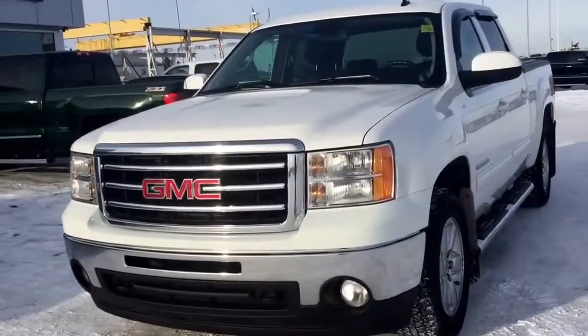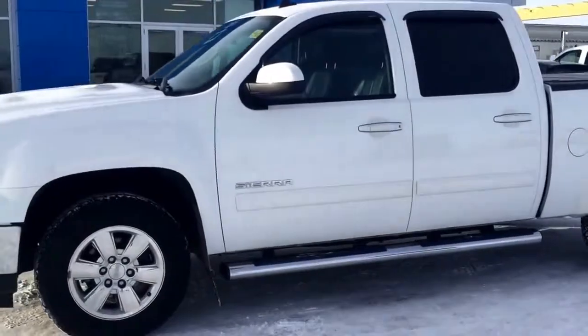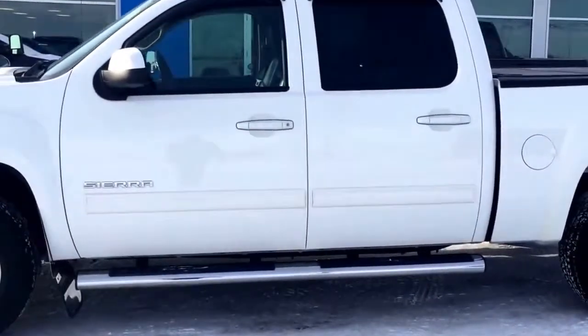An excellent reliability rating makes this 2012 GMC Sierra short box crew cab 1500 four-wheel drive stand out in front of the pack.